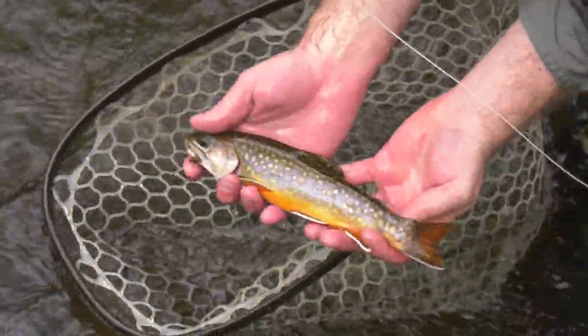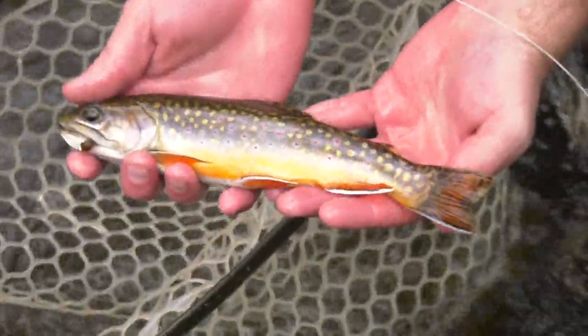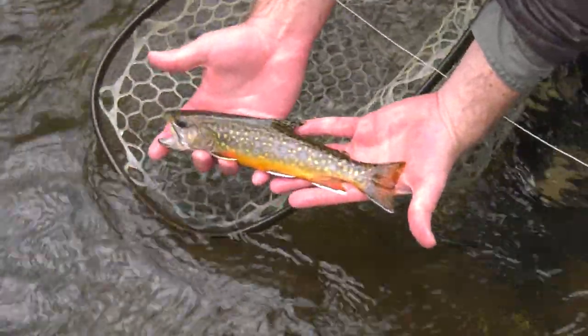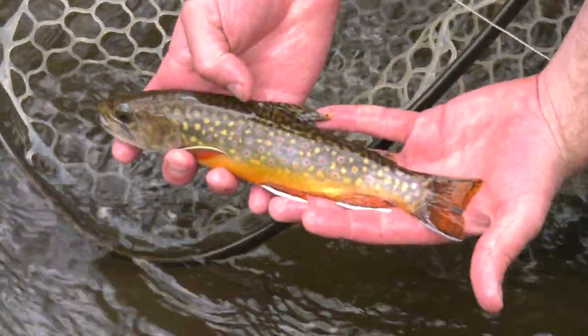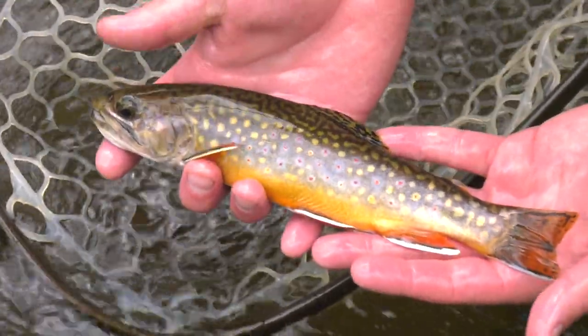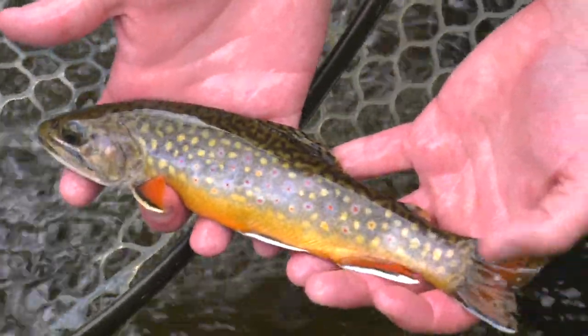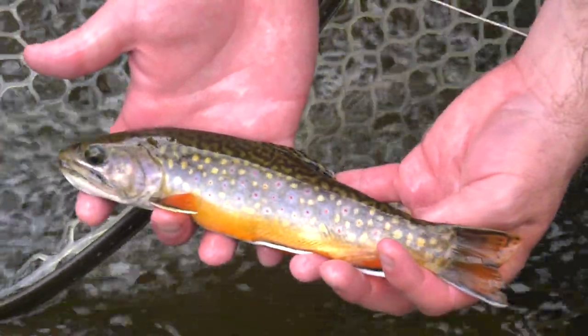Some of these males get really fired up in colors. You can see this fish is just really pumpkin orange on the underside — almost red. You can really see the markings on this fish well: gorgeous red fins with white tips. You can see those worm-like markings really well on their back. This fish has got great red dots with blue halos. Gorgeous adult fish — probably every bit of 10 inches and just absolutely stunning colors on these brookies.